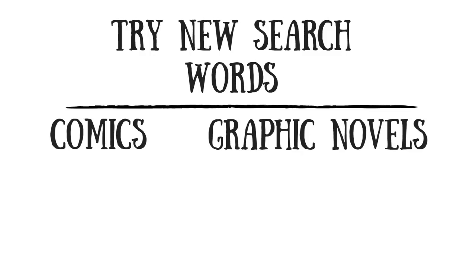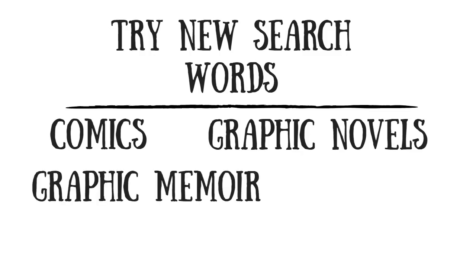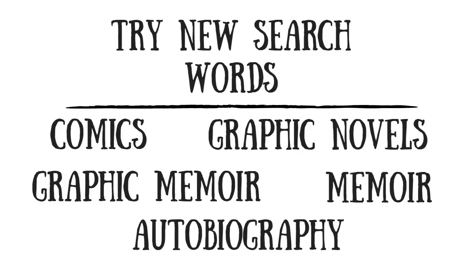If you're still not finding what you need, you have two options. The first is to try searching using different search words. People can refer to things using different words, so try to think of those and use them to modify your search. Comics could also be called graphic novels, or in the case of Stitches it could be called a graphic memoir, a memoir, or an autobiography. Try different words and different combinations of words in your searches to get different results.